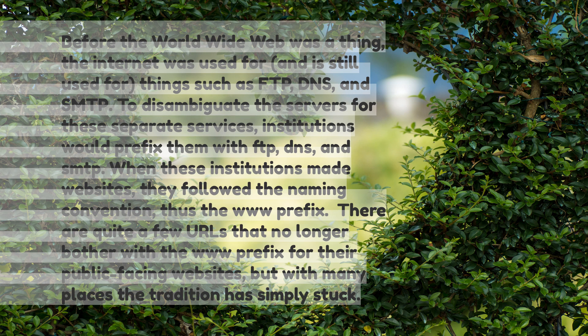There are quite a few URLs that no longer bother with the 'www' prefix for their public-facing websites, but with many places the tradition has simply stuck.